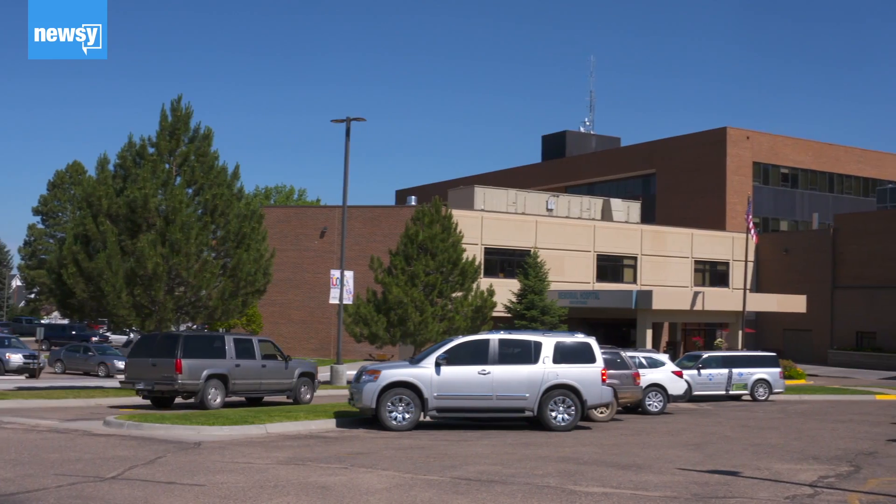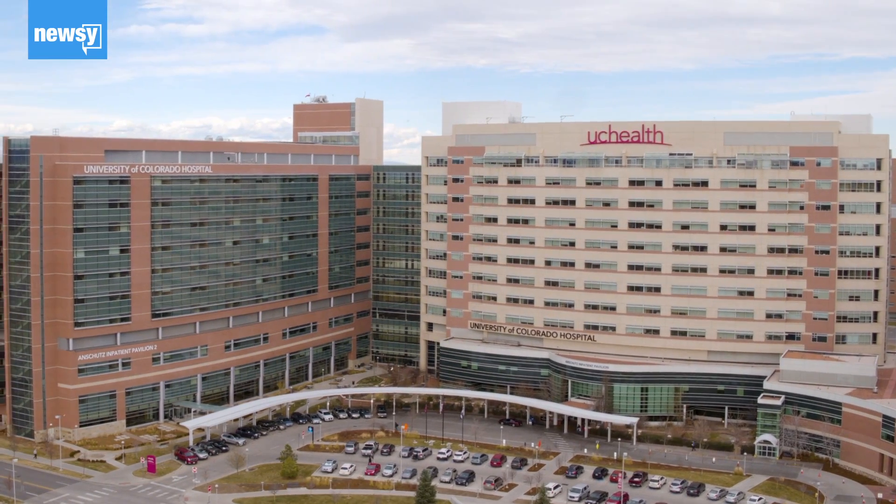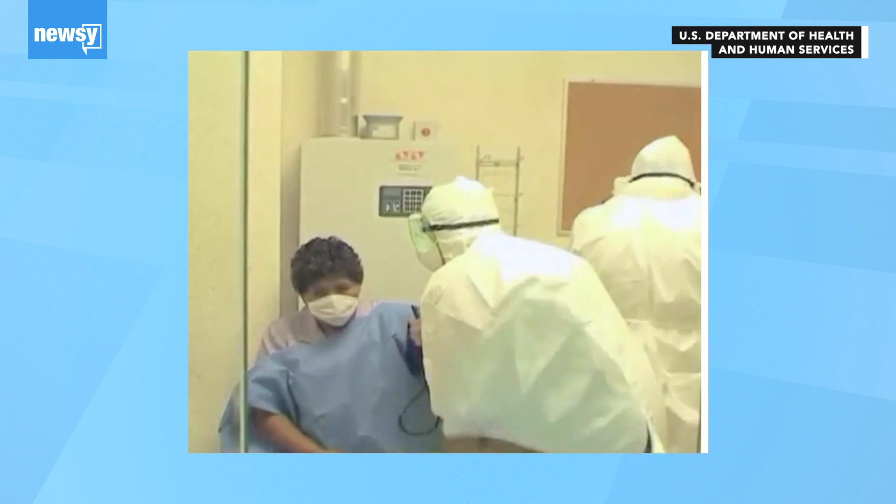Rural hospitals are especially vulnerable to supply shortages. Some hospitals, like the University of Colorado Hospital in Denver, said they learned from the 2009 H1N1 pandemic to have their own stockpiles.